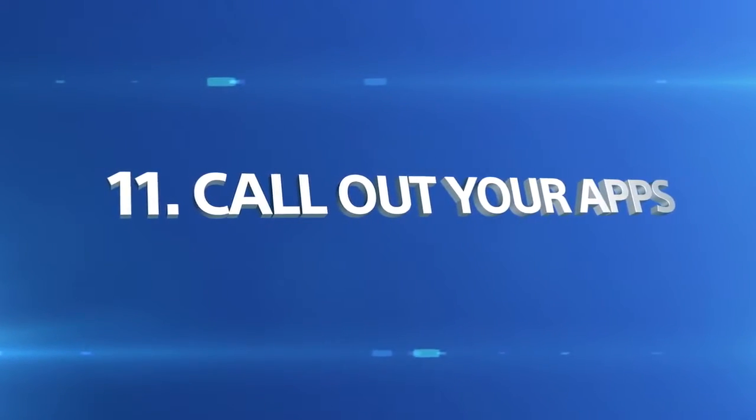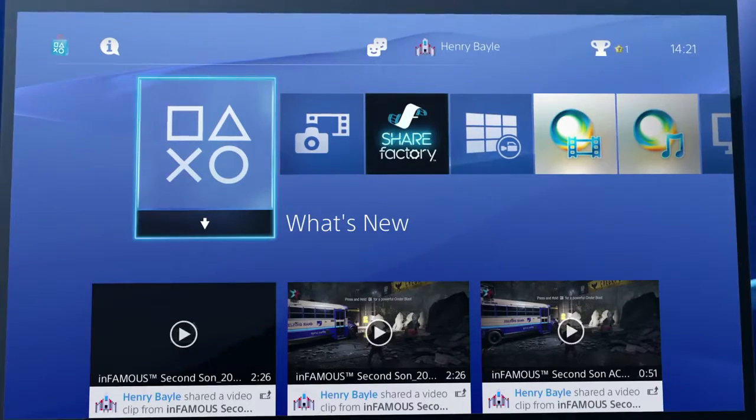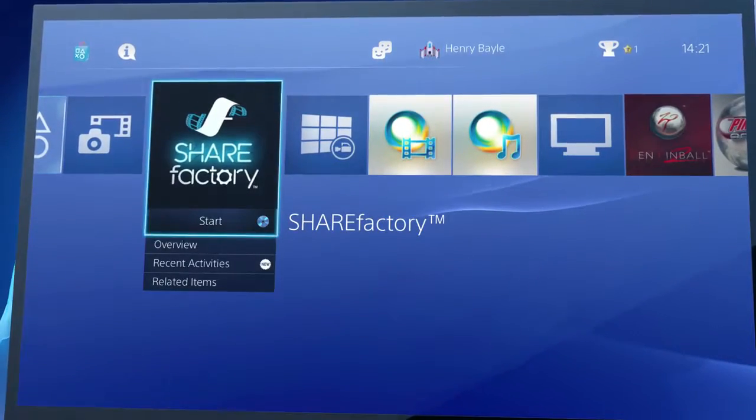Queue up your favourite apps using your voice. If an app is installed on your PS4, you can start it by calling it out, like this: PlayStation. Share Factory. Start.